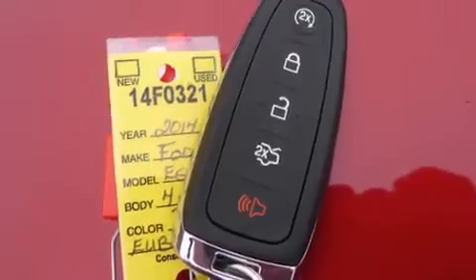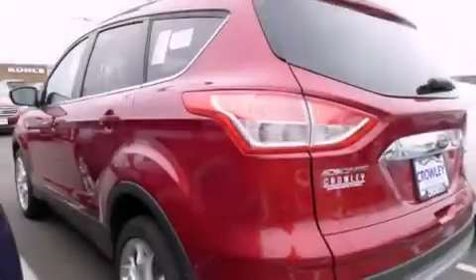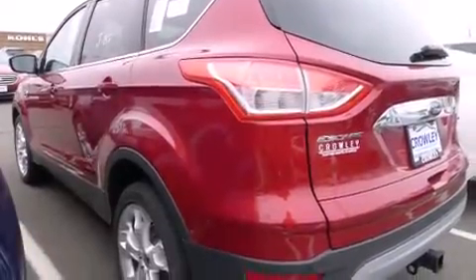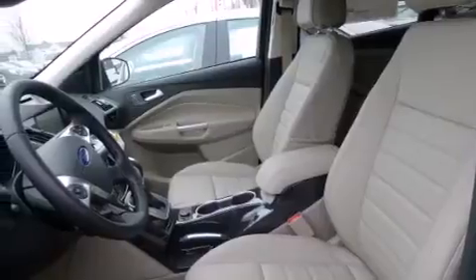Its top features include a rear-view camera, keyless ignition, heated seats, speed-sensitive volume controls, satellite radio, and traction control and stability control systems.